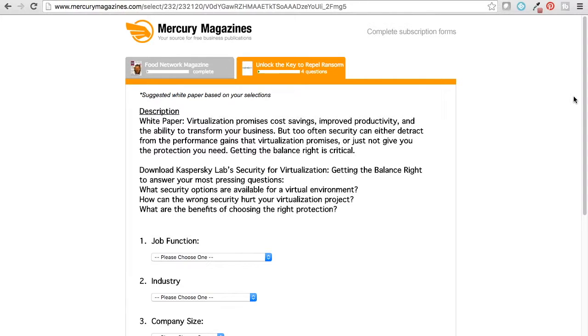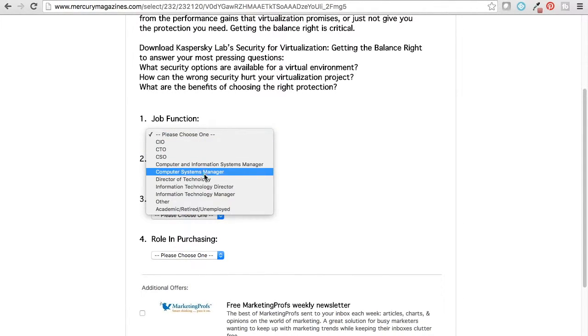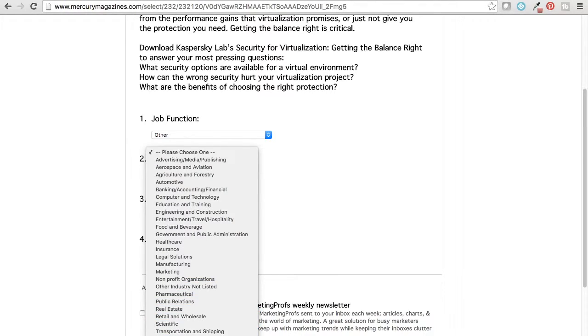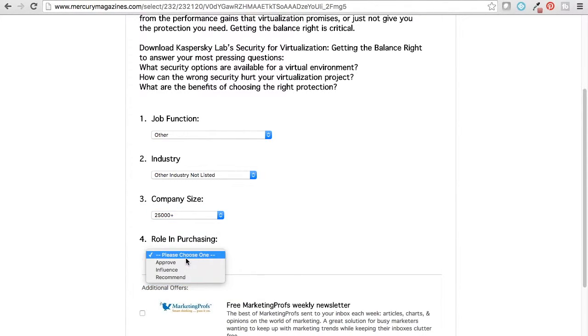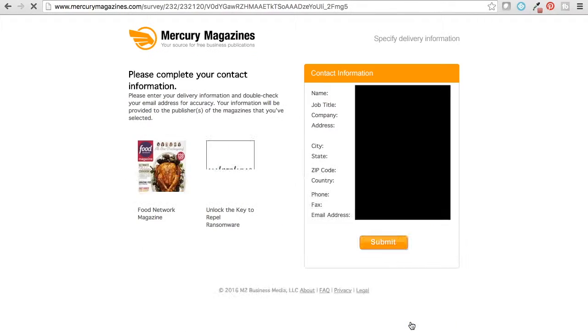Here it wants you to start a short little survey. It's not invasive, so just do it. Job function — none of these really match, so I'll say other. Industry — other not listed. Company — I know we have over 25,000 people in my company. For roles, I know I don't approve or influence, so I'm going to choose recommend. Additional offers — you do not have to click those, so don't. Then check out. Once you put in your information and submit it, you'll get your magazine. So you're not going through 800 screens of surveys just to get your magazine.